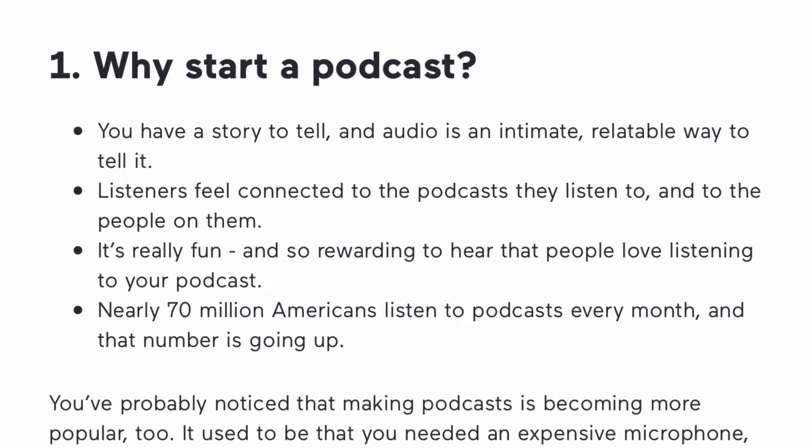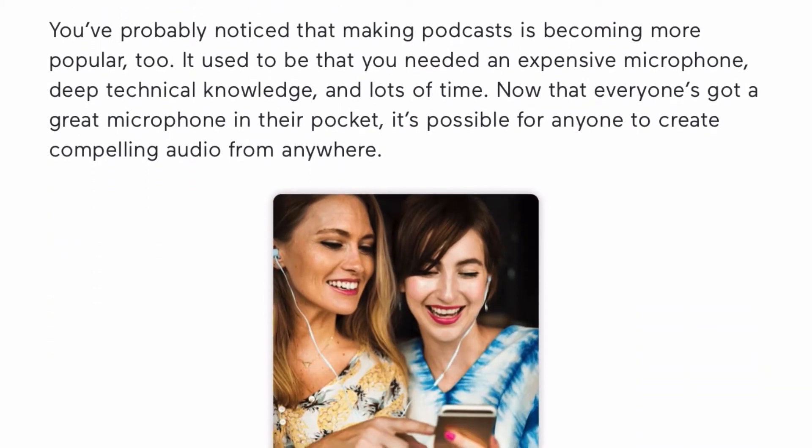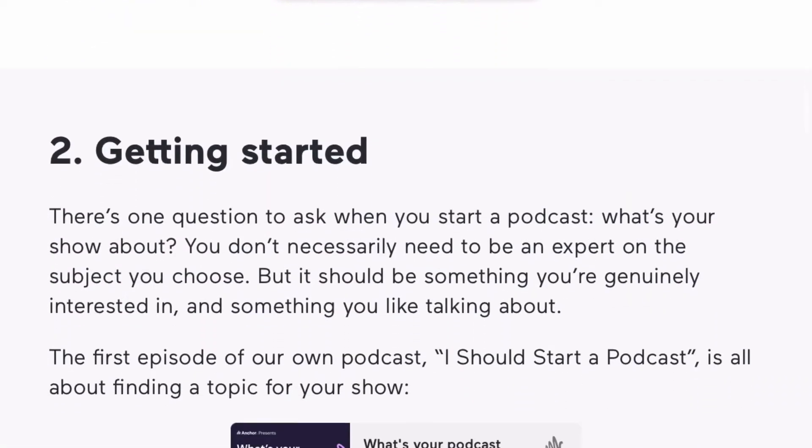Anchor has 100% free hosting. There's no monthly fees, no trial period, and it distributes your podcast to really popular platforms like Spotify, Apple Podcasts, Google Podcasts, and many more.